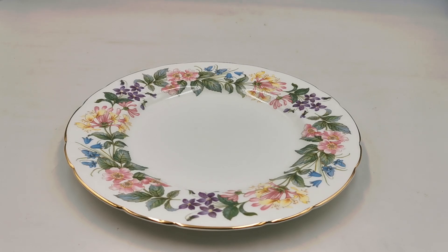Do have a look through the Paragon China we've got listed currently. We've got trios of teacup, saucer and side plate in Country Lane, and a selection of teapots — including a small teapot with a milk jug and sugar bowl being sold as a set, and the large two-and-a-half pint teapot.